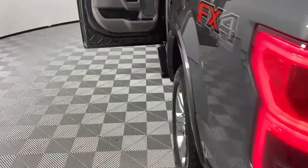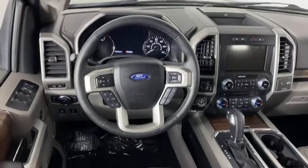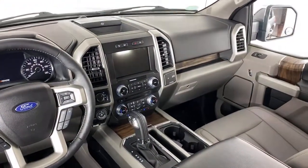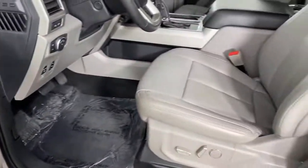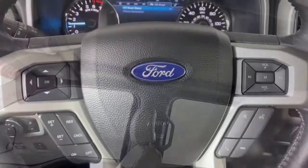The following are some of this vehicle's highlighted options: navigation system, electronic stability control, aluminum wheels, seat memory, universal garage door opener, trip computer, power windows, bucket seats, four-wheel disc brakes, and power steering.